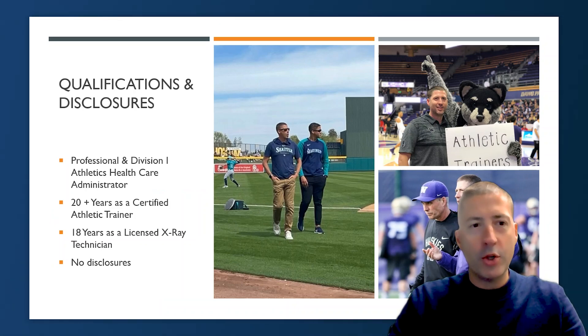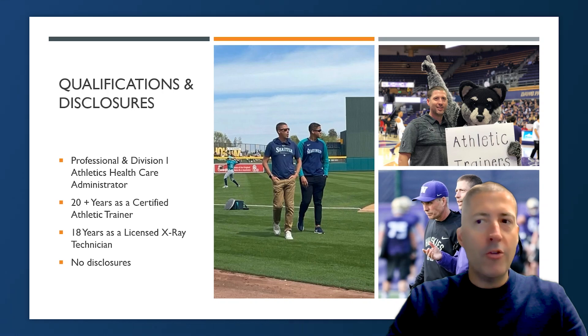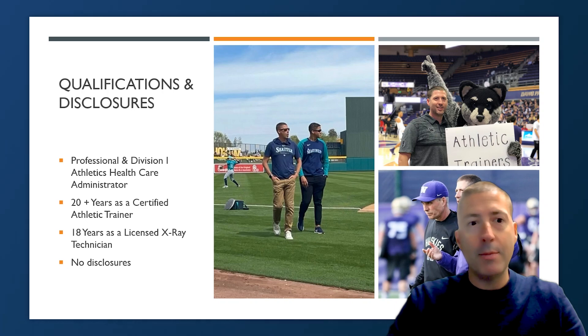I'm an athletics healthcare administrator with over 20 years of experience in professional and Division I athletics. I started my career at the University of Washington as the head football athletic trainer, then moved into an administrative role before coming to the Seattle Mariners and working as the director of health and performance. I have over 20 years of experience as a certified athletic trainer providing team medicine services, and also over 18 years as a licensed x-ray technician — a really important piece of my qualification and experience, and a big part of our game day.